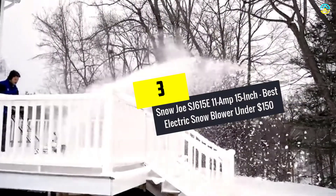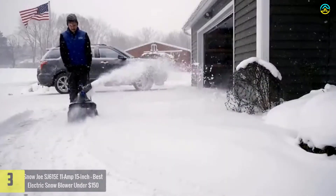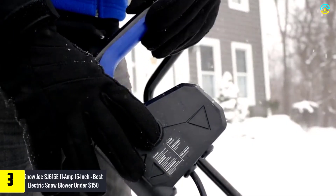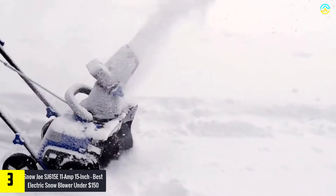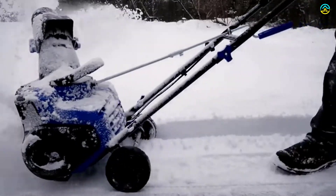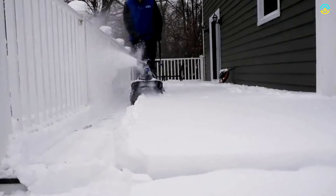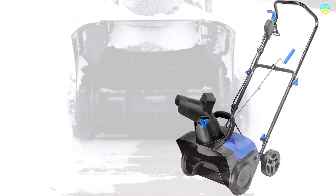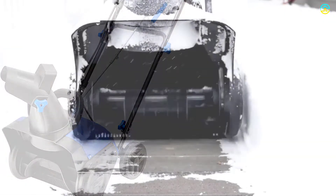At number 3, we have the Snow Joe SJ615E 11-amp 15-inch electric snowblower, the best electric snowblower under $150. This snowblower is capable of tackling heavier snowfalls on mid-sized driveways and walkways. It combines the power of a gas machine with the convenience of an electric unit. It is capable of moving up to 441 pounds of snow per minute and comes with an 11-amp motor, clearing a swath up to 15 inches wide and 8 inches deep in a single pass.